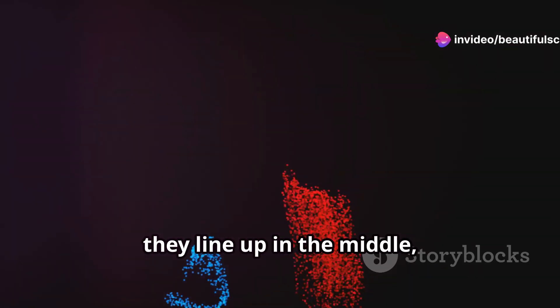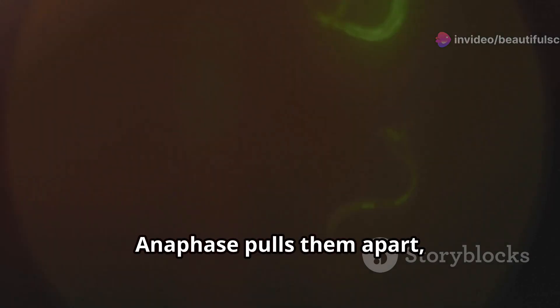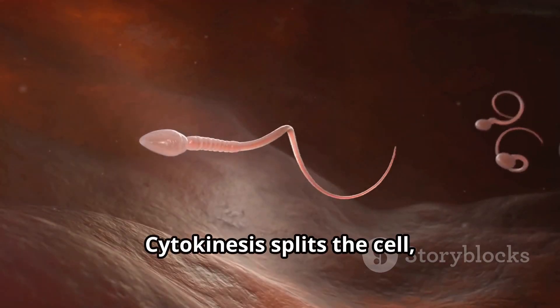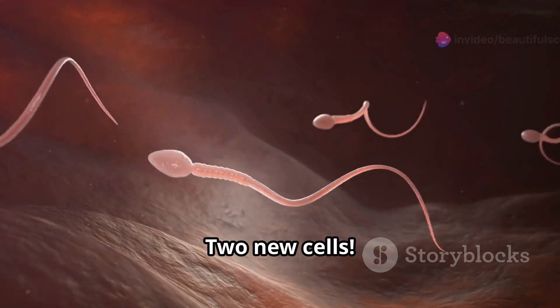In metaphase, they line up in the middle, striking a pose. Anaphase pulls them apart, and in telophase, they reach their destination. Finally, cytokinesis splits the cell, and voila — two new cells.